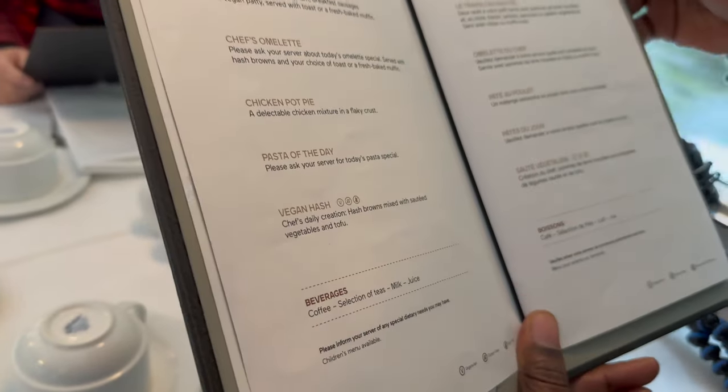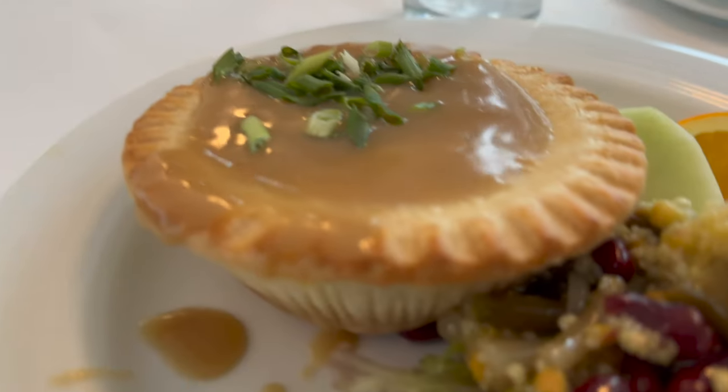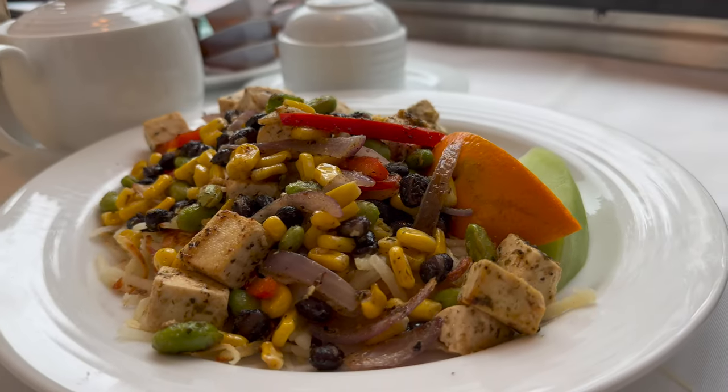It's time for lunch and I'm hungry. I got the chicken pot pie. I got the vegan hash.